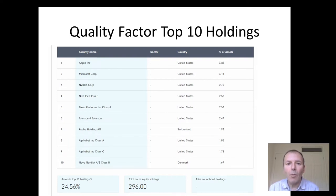At the moment, these are the quality factor top 10 holdings. Nike is an interesting inclusion. We've got Roche from Switzerland, Novo Nordisk from Denmark, and we've got 296 holdings — so a slight tilt on the overall market cap weighted ETF.